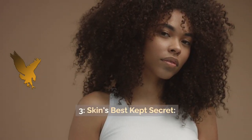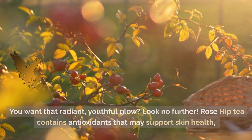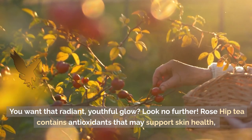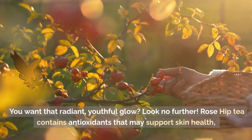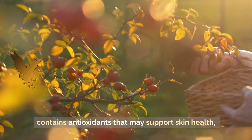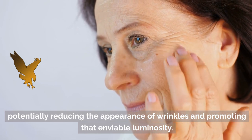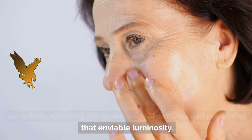3. Skin's Best Kept Secret. You want that radiant, youthful glow? Look no further. Rose Hip Tea contains antioxidants that may support skin health, potentially reducing the appearance of wrinkles and promoting that enviable luminosity.